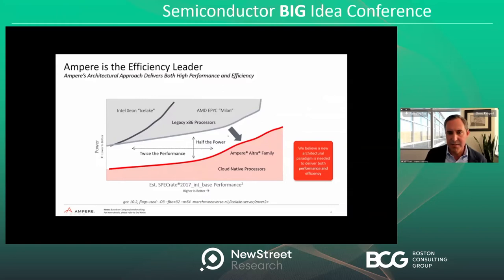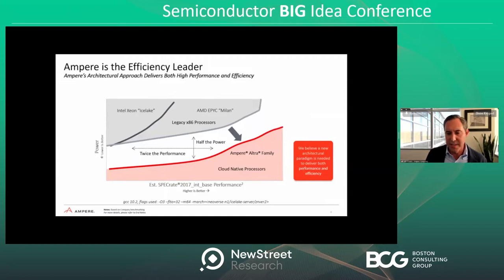We believe this is the kind of big shift needed to sustainably meet the future needs of the cloud. We've also delivered architecture with completely new capabilities. Our leading processor, Ampere Ultra Max, has 128 cores in cloud-grade capacity. More cores means more compute, more capacity, more resources available to customers. At 128 cores, it's twice the core count of any other processor available in the market today.